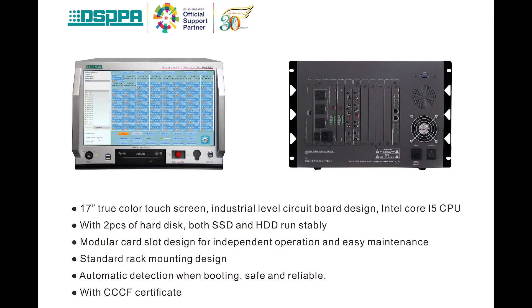This is the control host MAG6182. It has a 17-inch true color touch screen, industry level circuit board design and Intel Core i5 CPU in good quality. With two types of hard disk, both SSD and HDD run stably. Modular card slot design makes it easy to operate and maintain. In standard rack mounting design, it is easy to install.